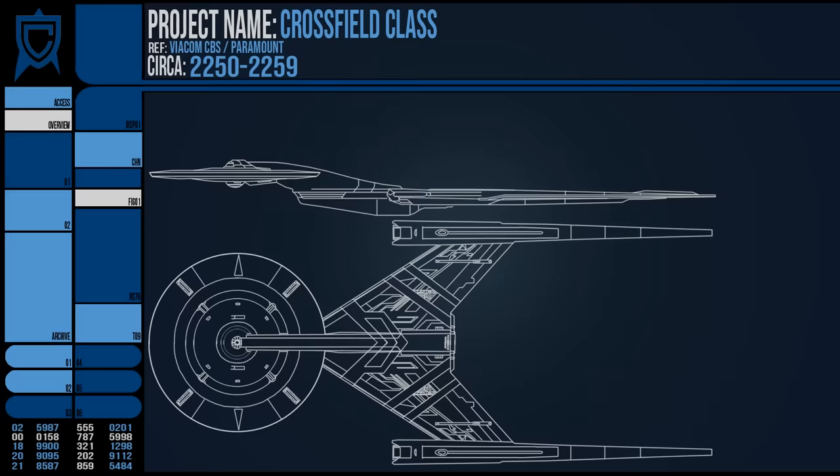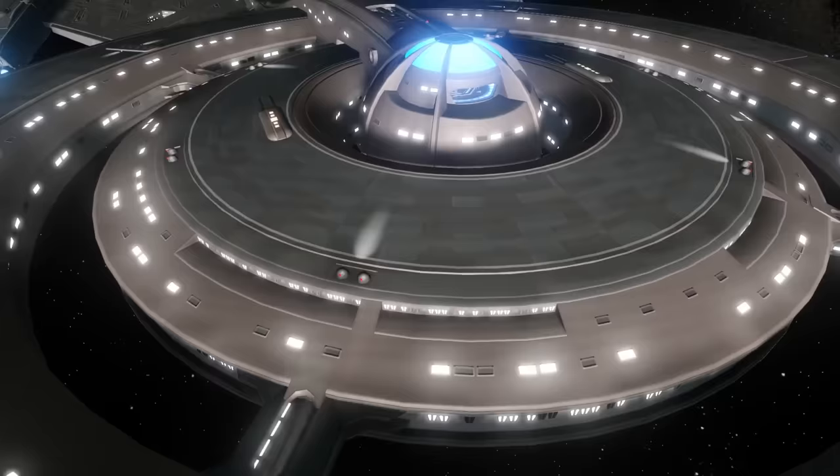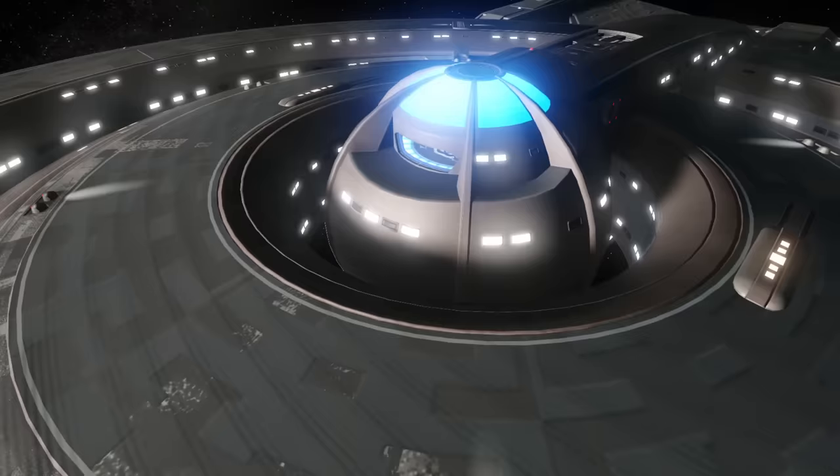The real-world origin of the Crossfield class was as the poster vessel for Star Trek Discovery, and as such the decision was made to look back into Star Trek's history of design to create a new vessel. However, Brian Fuller had also made the decision to radically distinguish the show from anything seen before, as the plan was to create a vision of the future — not a recreation of the original series.